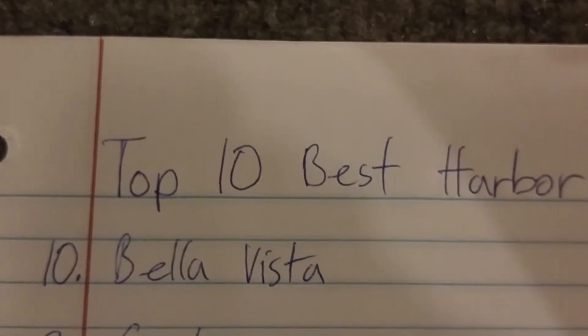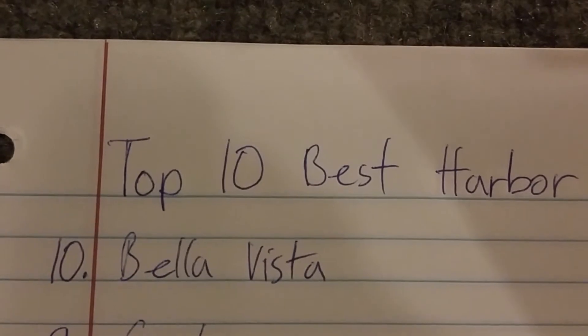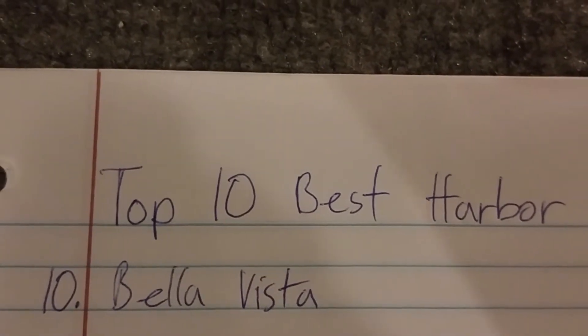Number 10 is the Bella Vista. The Bella Vista is good because they blow a good amount of air. They're really cool fans.